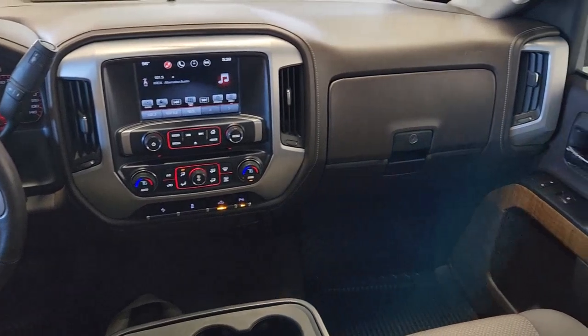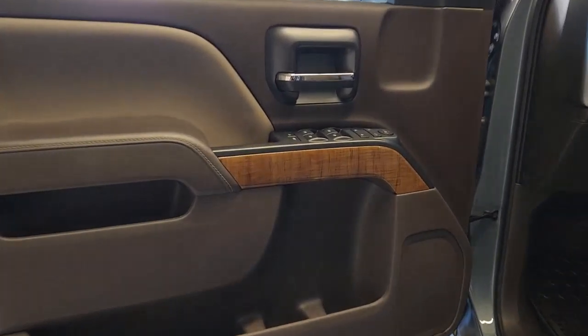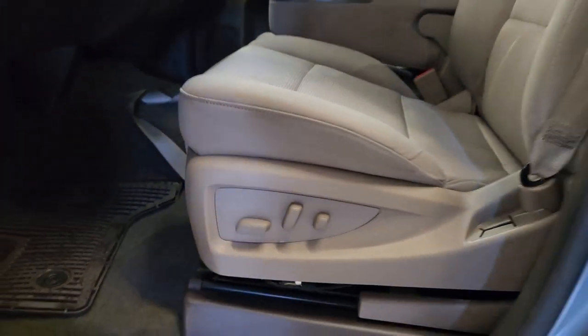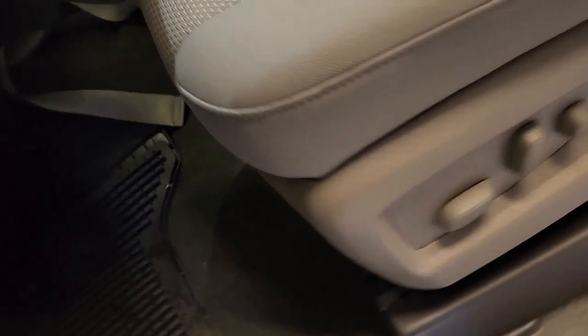The following are some of this vehicle's highlighted options: keyless entry, satellite radio, fog lamps, heated mirrors, remote engine start, steering wheel audio controls, electronic stability control, aluminum wheels, power driver seat, dual-zone AC.